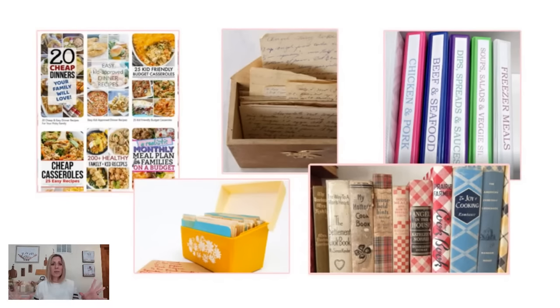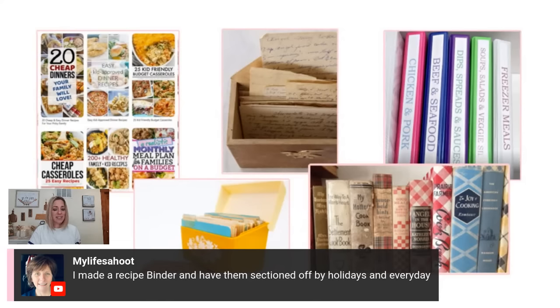Who doesn't love Pinterest? I love Pinterest, you guys. If you're not taking advantage of Pinterest, I highly suggest you do. That's like the number one place I go, especially when I'm trying to take a recipe I already have and see how somebody else puts a spin on it. I've noticed that red peppers are amazing thrown in casseroles — they add such a different flavor. Steph says she made a recipe binder sectioned off by holidays and everyday meals.